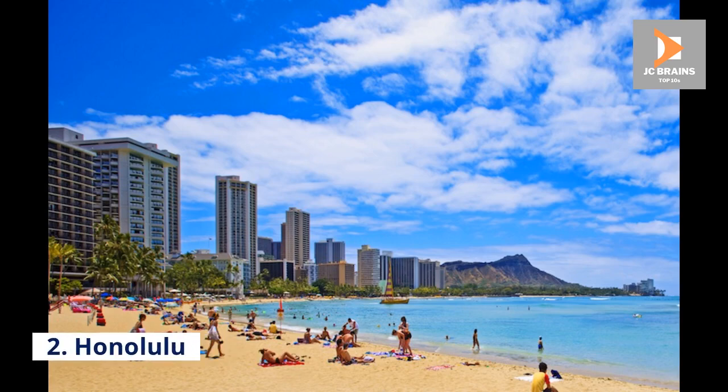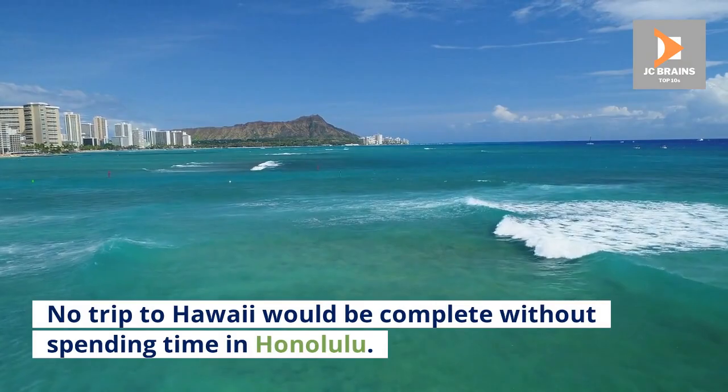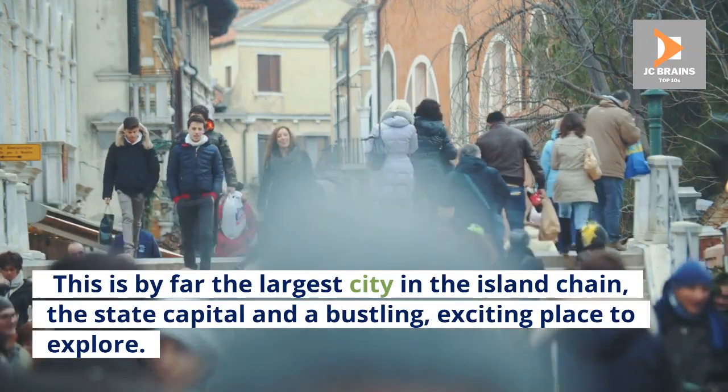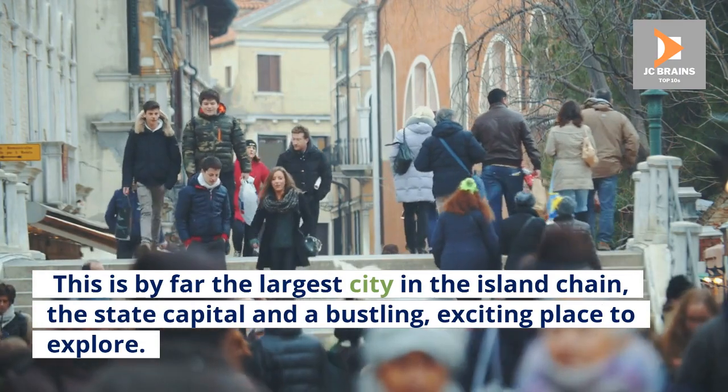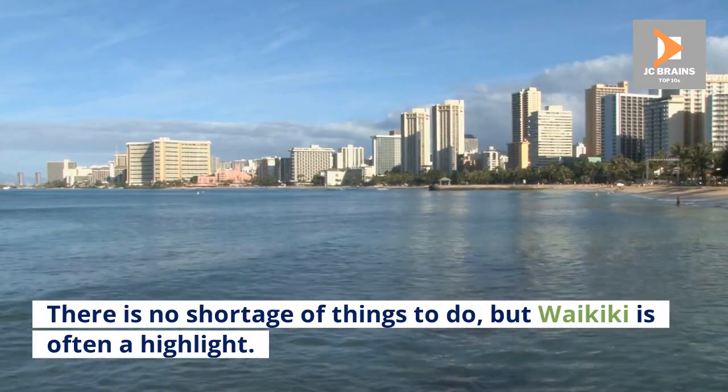Number 2: Honolulu. No trip to Hawaii would be complete without spending time in Honolulu. This is by far the largest city in the island chain, the state capital, and a bustling, exciting place to explore. There is no shortage of things to do, but Waikiki is often a highlight.